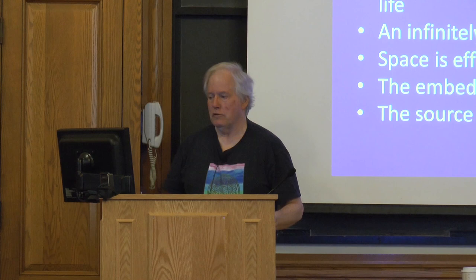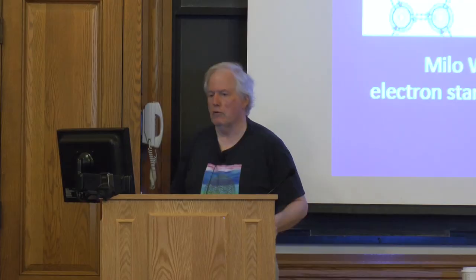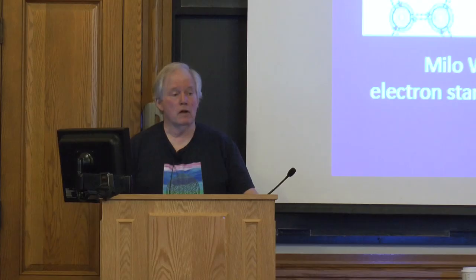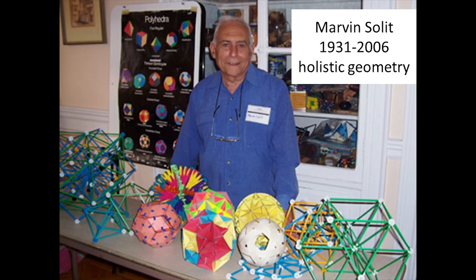Carlo Rovelli's famous bestseller, 'Seven Brief Lessons on Physics,' illustrates the quantum vacuum as a fabric of space-time. He imagines enlarging a bit of the fabric — and it has a structure. Here are some more models: Milo Wolf's wave theory of matter — electron standing waves. He says that every electron is in communication with every other electron in the universe, with standing waves going back and forth, and the structure of the electron is absolutely dependent on this interchange. Martin Bowald: loop quantum gravity. Marvin Solit — one of my mentors — holistic geometry. Wholeness and tensegrity.